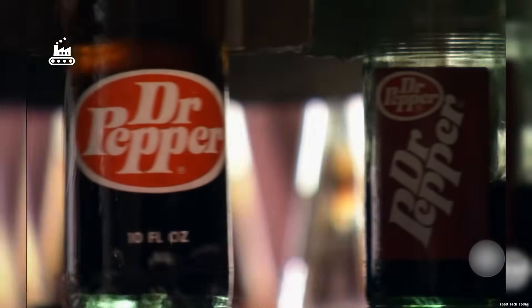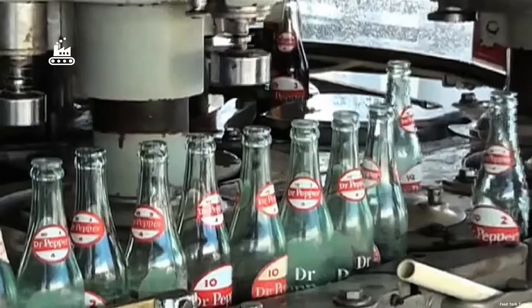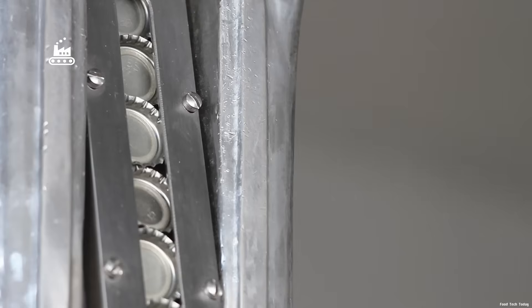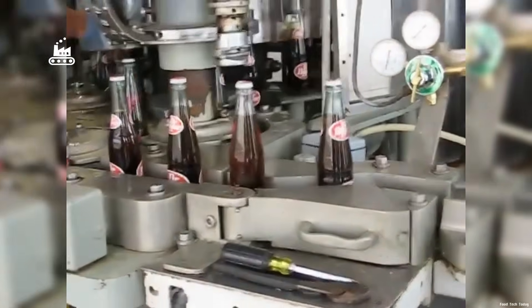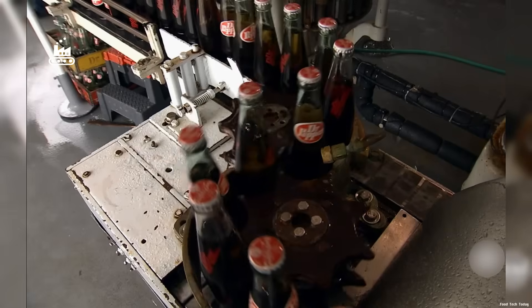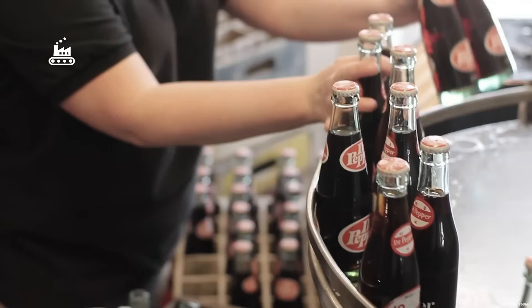After filling, the line moves the bottles through a gradual warm-up stage, bringing them closer to room temperature to prevent condensation and sweating once they reach packaging. Next, a tin-plated steel crown cap is placed on each bottle, and the capper crimps it tightly around the neck like a sealed lock. Finally, once the bottles are temperature-stable, they're grouped, loaded into cases, and ready to leave the factory and head out to stores.